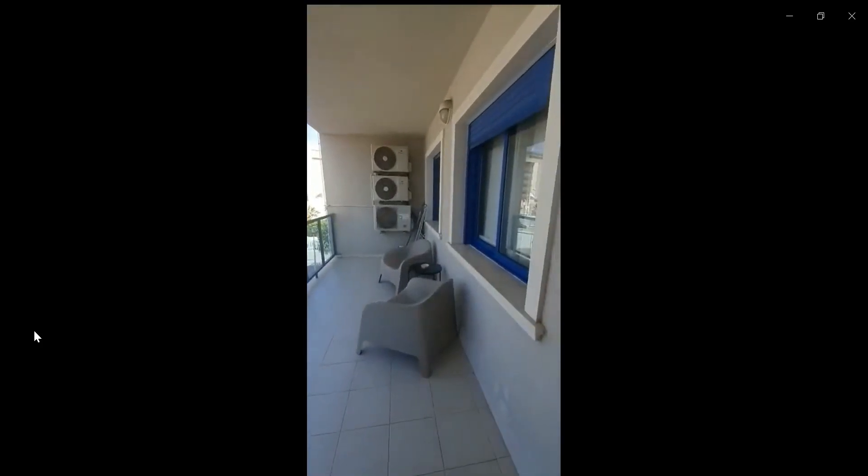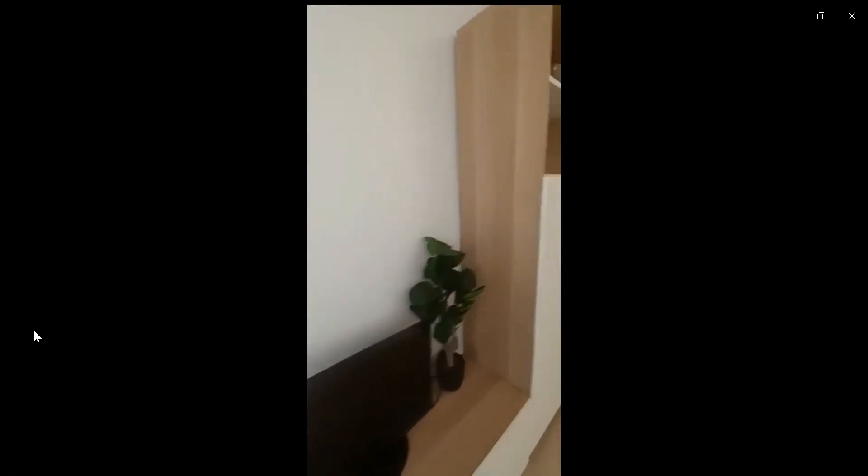As you can see, it is a pretty spacious terrace. And now we're going to go towards the bathroom and bedrooms of the apartment.